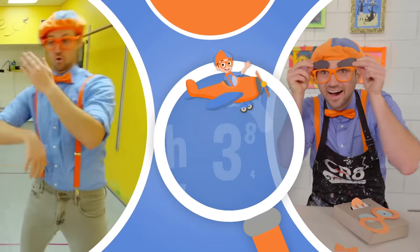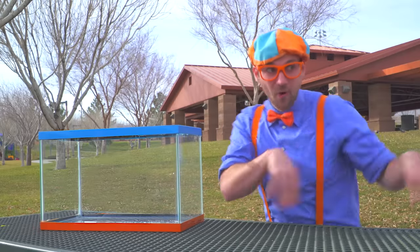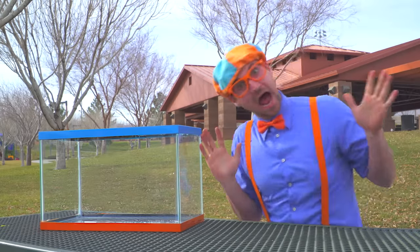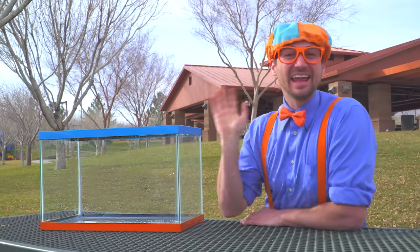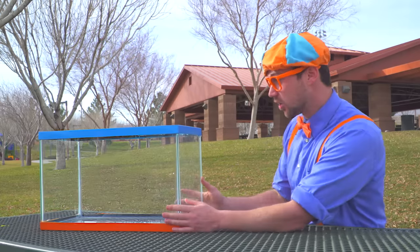So much to learn about, it will make you want to shout, Blippi! Hey, it's me Blippi. Look at this!